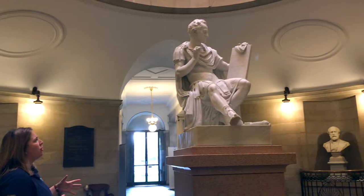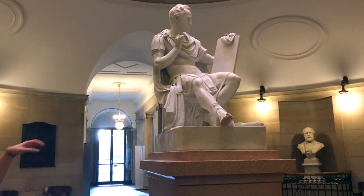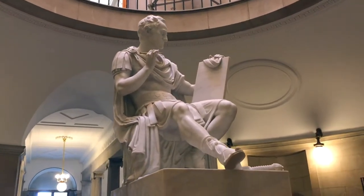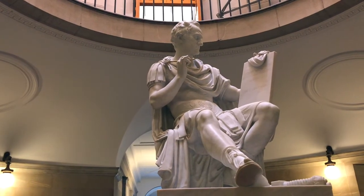In the statue, Washington is depicted seated — which is unusual, because in most traditional portrayals you see him standing, usually with his arms outstretched. Washington was meant to be the consummate statesman in depictions, with his arms outstretched to the people. Here, however, he's seated like a monarch on a throne.